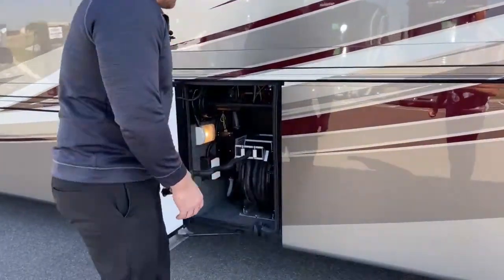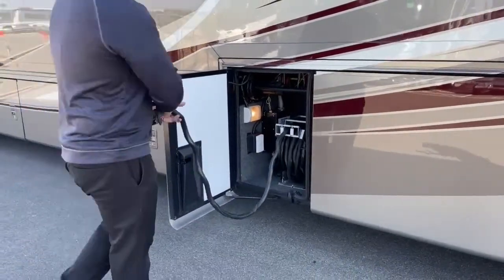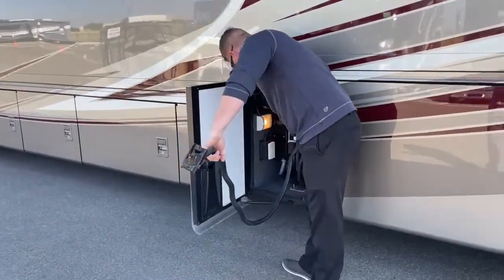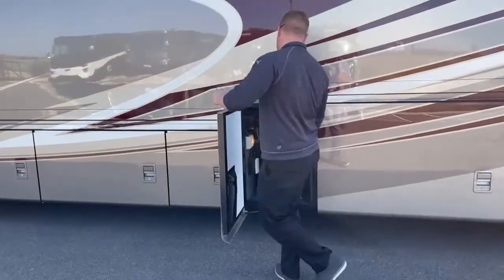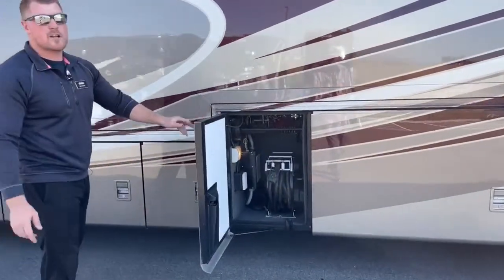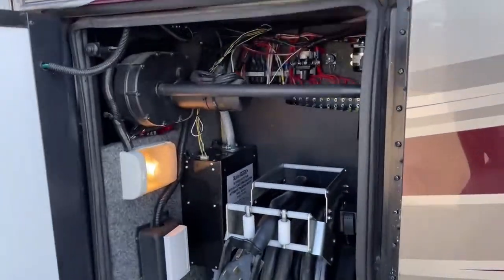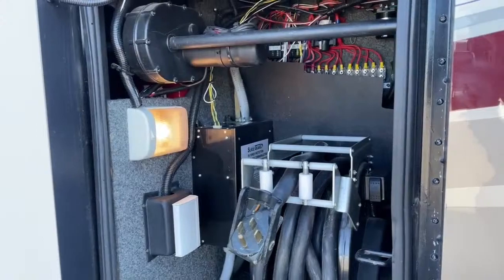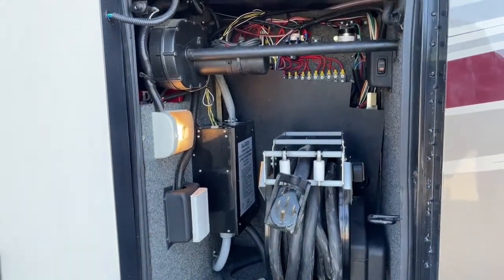Down here we have valves to dump the gray and black tanks, a water selection valve, low-point drains for hot and cold water, and the whole-house water filter. The next compartment has our 50-amp power cord on a reel — pull it out when camping, push a button and away it goes. There's also a generator start and stop switch in this compartment, so you can unplug and then start your generator from here without having to go back inside.